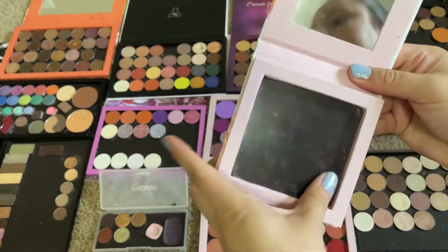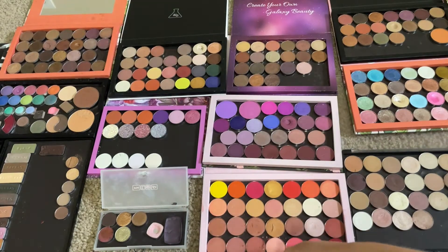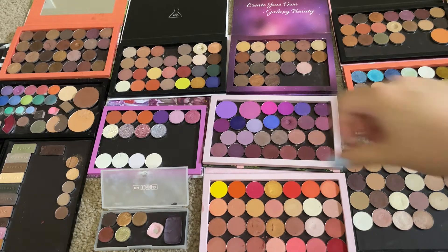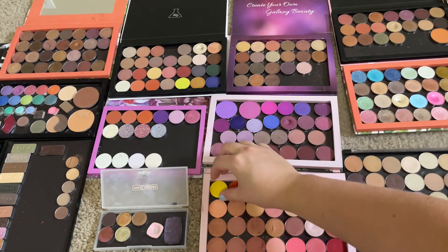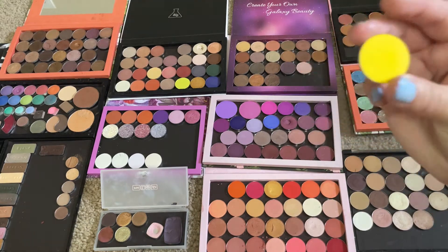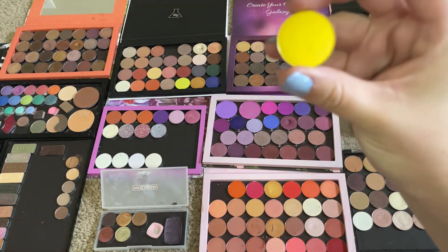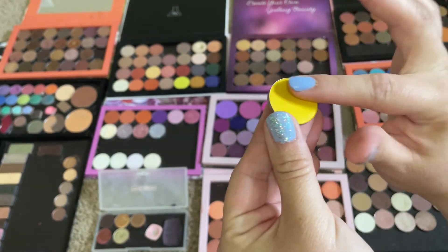Everything is put away; I kind of wiped it out a little bit. I honestly don't really know what I want, but I think I'm eyeing this yellow — I think that's just fun for summer. I'm not panning anything like this. This is Solar Flare from Coastal Scents.